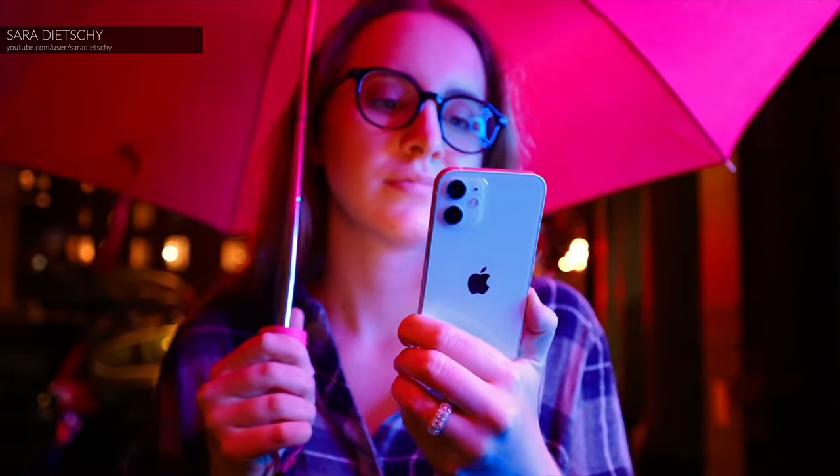I was using this phone as my secondary phone. But when I saw Jonathan Morrison, Peter McKinnon, Sarah Dietschy, and other content creators praise iPhone mini so much, I wanted to promote it to my main device. And oh boy, now I cannot go back.